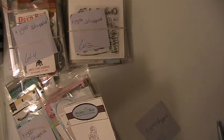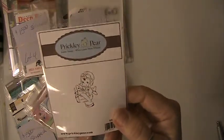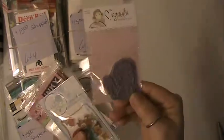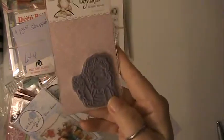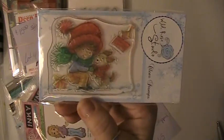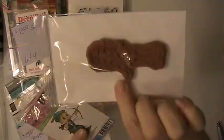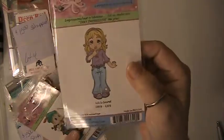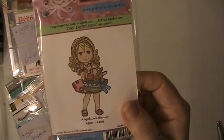This is Lot 5. You're getting this one here by Prickly Pear. You're going to get this Magnolia stamp here — it doesn't say which one it is, but you're getting that one. You're going to get this Wild Rose Studio stamp. You're going to get this Inky stamp here, this one, and this one.